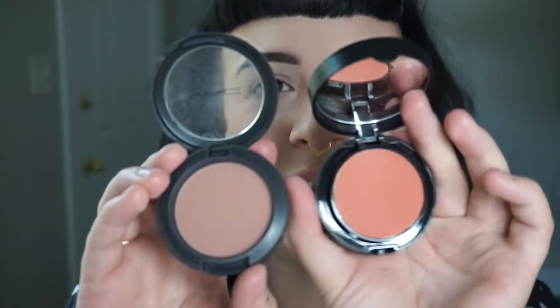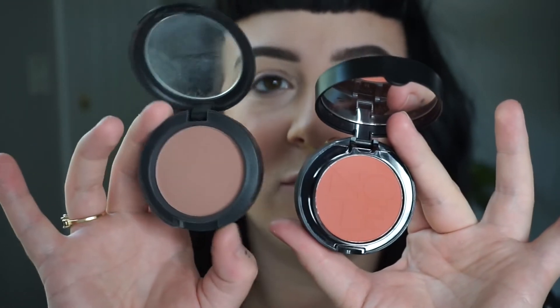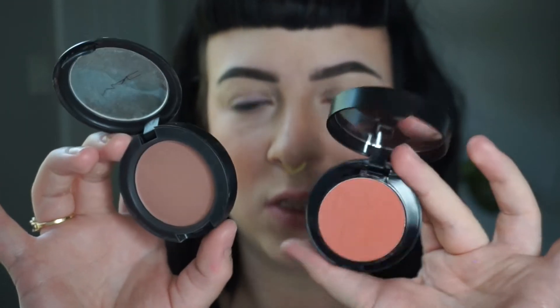I highly recommend the blush - it's a nice blush for $11.99. You get 0.19 ounces of product. For comparison, a MAC blush has 0.21 grams of product and usually runs about $28 now - so a little more product but for way more money. This one at $11.99 is a fantastic deal.